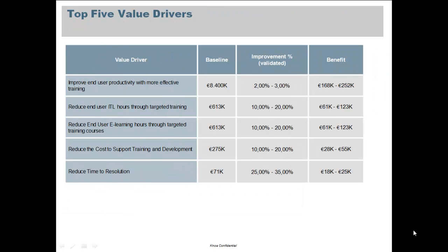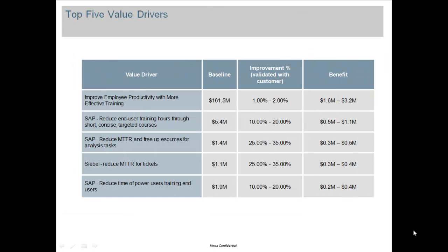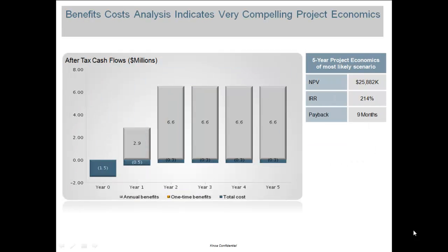Strong return on investment, compelling value, and fuller realization of the original business case for SAP. As these examples go by — dollars, euros — we're implementing this technology on a global basis, improving results with value engineering analysis.